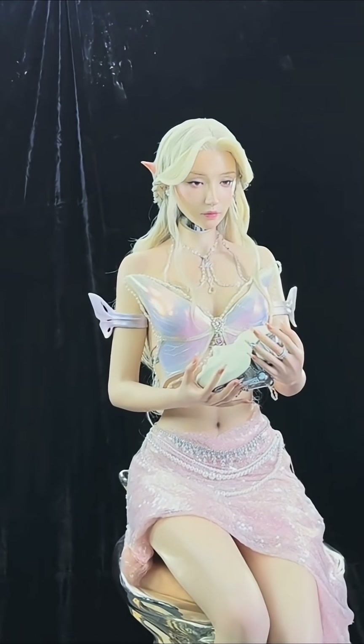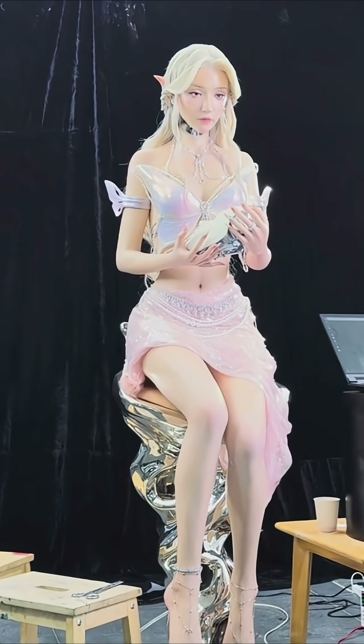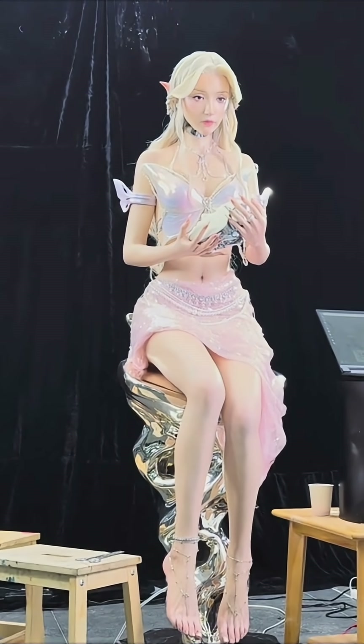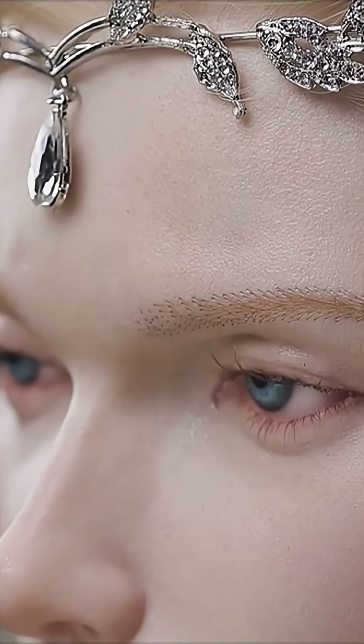Either way, the elven gynoid demonstrates just how far humanoid robotics have come — from display busts to full-bodied forms, from realism to stylized design. The line between machine, art, and companion is blurring faster than ever. Drop your thoughts in the comments below, and let's talk about where humanoid design is headed.